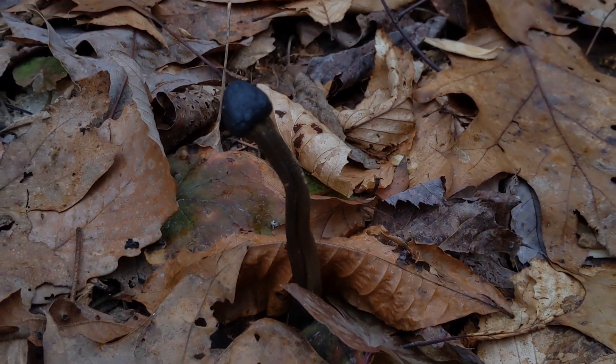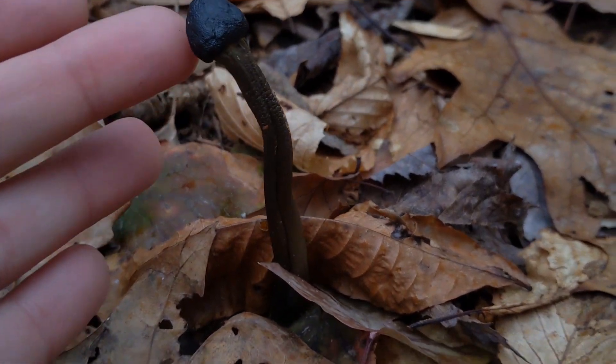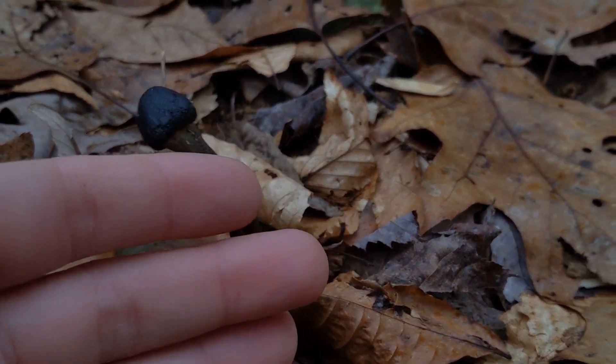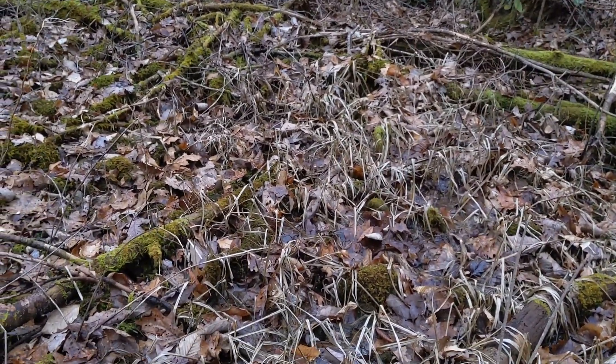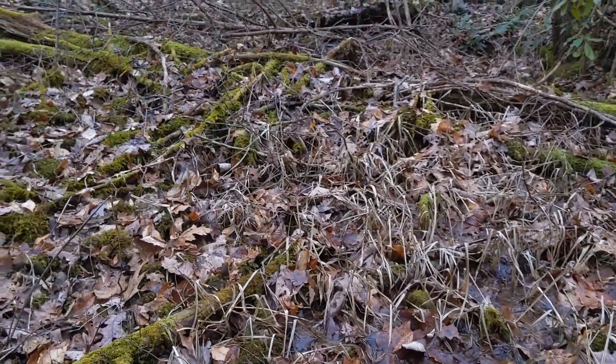Speaking of interesting fungal communities, check out this little... I don't know what you'd call that — not a toadstool. What kind of fungus is this? There's also a little boulder field here in the creek, and it looks like during the summer this is a beautiful wetland sedge community.